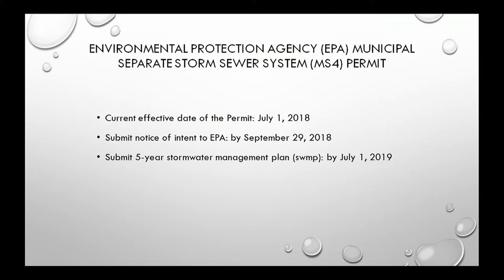The EPA is the regulatory authority that oversees our stormwater system. They issue us an MS4 permit, and we are anticipating the issuance of a new permit on July 1st, 2018. We will need to communicate with the EPA by the end of the fall to acknowledge coverage under this permit, and by mid-2019 we will need a comprehensive compliance plan.